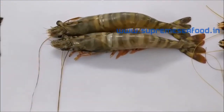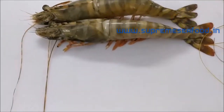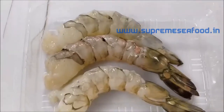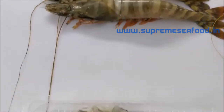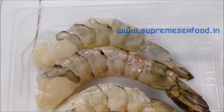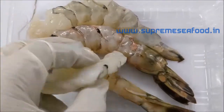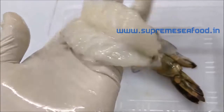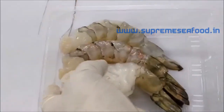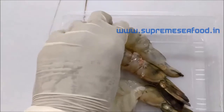And another size here — this is 13 to 15 prawns in a kilo. These are flower jumbo prawns and these prawns can be peeled and deveined with the tail on. This is butterfly cut — it will be opened fully on the back side. And this is tail on.